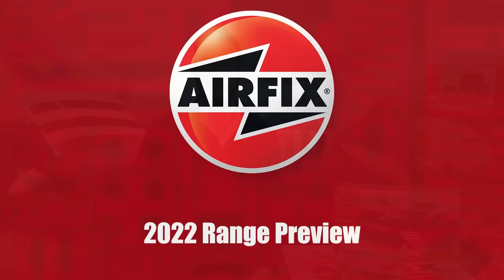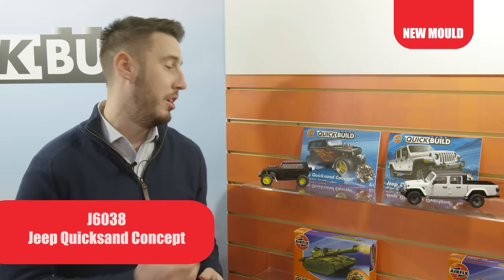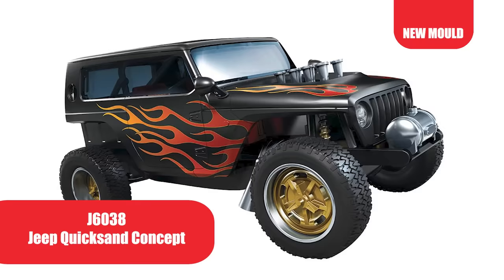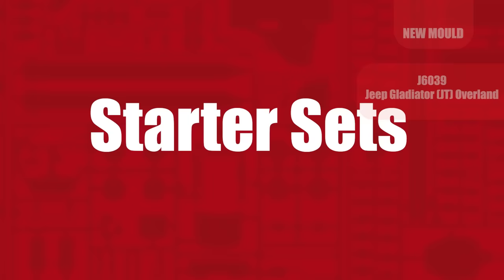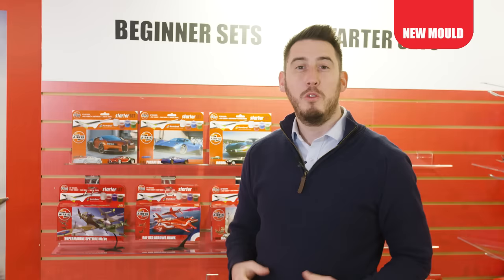Hi, my name's Dale, I'm the head of brand for Airfix and let's take a look at the 2022 product range. This year we have two new products to our Quick Build range. The first, our Jeep Quicksand concept with its flame paint scheme is bound to capture the imagination of any young modeller. To complement the Quicksand we're also introducing the Jeep Gladiator Overland, a long wheelbase variant but still with the iconic Jeep styling.